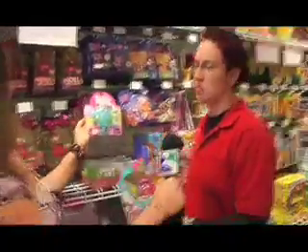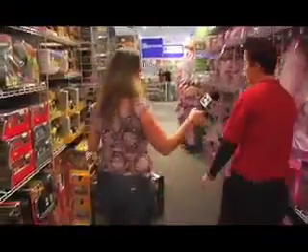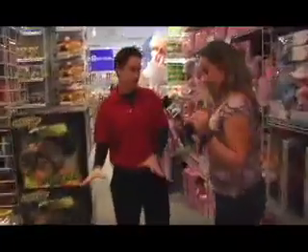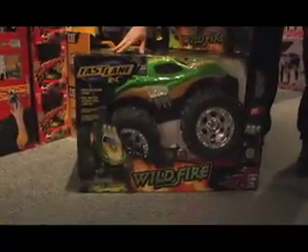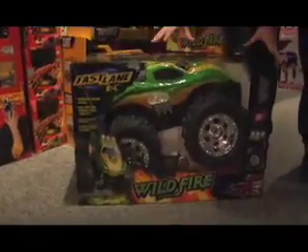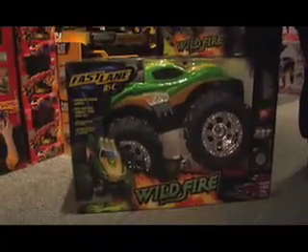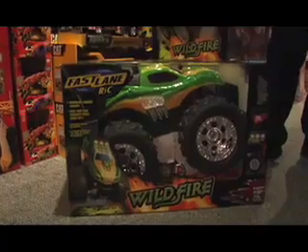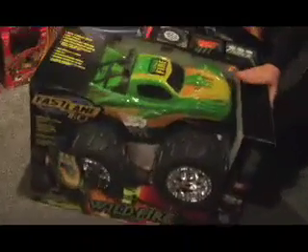Little, cute, collectible. Another great toy this year is going to be the Fastlane Wildfire Monster Truck. This thing is like two feet wide, a foot tall, has these big wheels, all terrain, light up flames, light up headlights, 360 spins, and has a great rechargeable battery pack with it. It's pretty cool. I have a really great feeling this is going to be really hot this year.